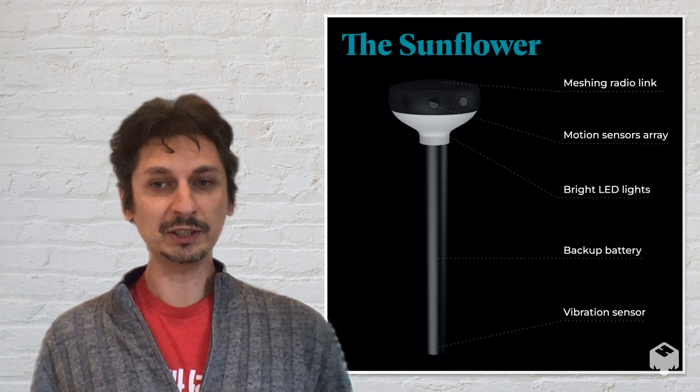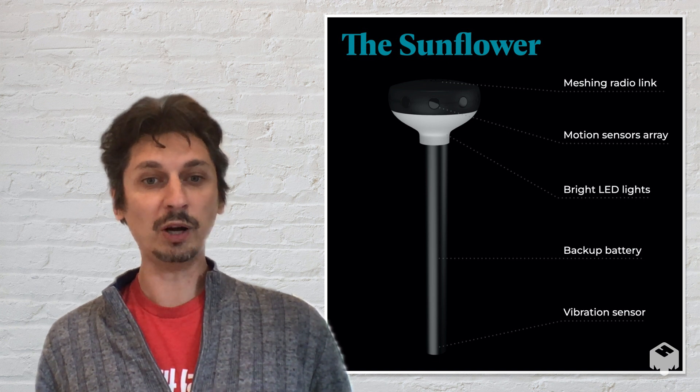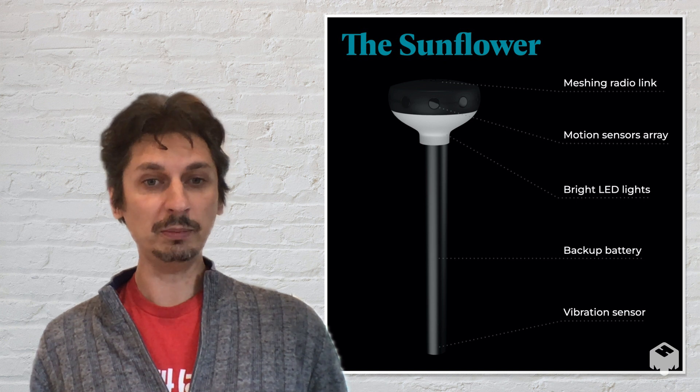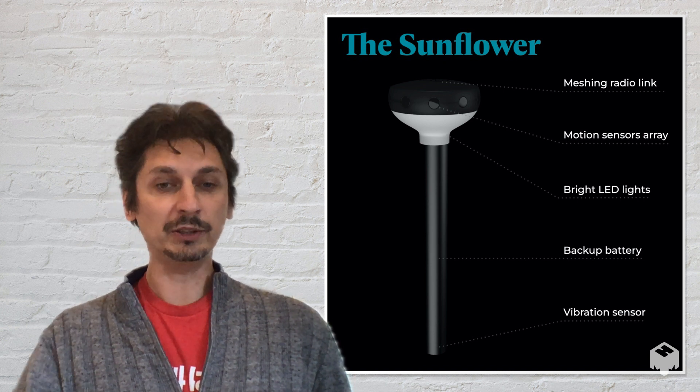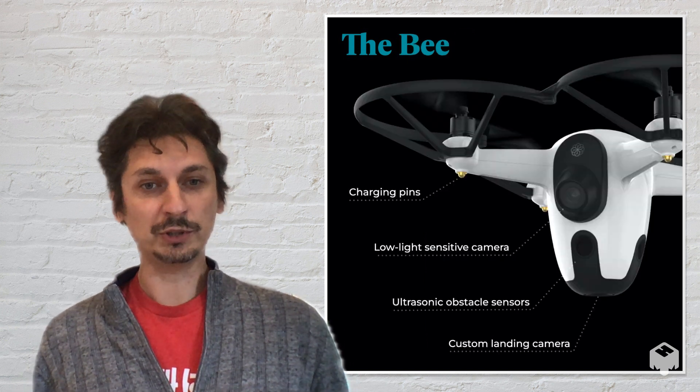Our system consists of three components. One is a set of sensors that we call sunflowers, which you place around your property, and they can detect motion and vibration and identify people, animals, and cars anywhere on your property. If they detect something unusual, you can deploy the bee, which is a fully autonomous drone.